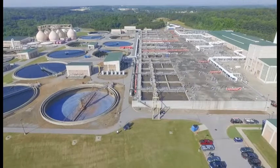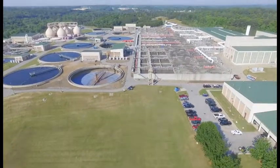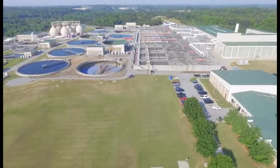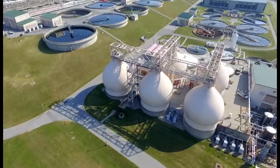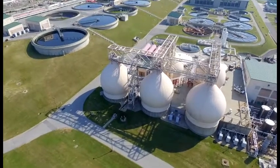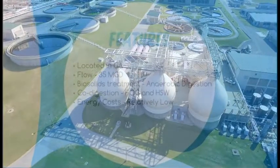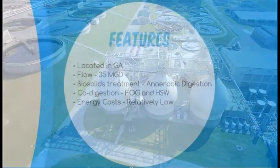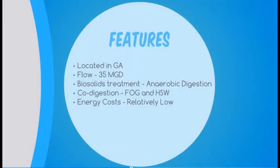Let's take a look at a couple of cases, starting with the F. Wayne Hill Water Resource Center located in Gwinnett County, Georgia. With a flow of about 30 million gallons per day, it has five anaerobic digesters, a combined heat and power facility, and a fats, oil, and grease receiving station for co-digestion.